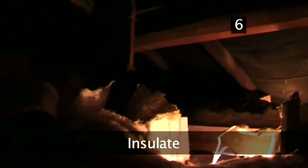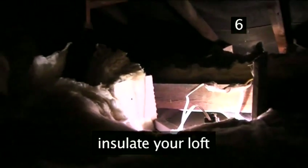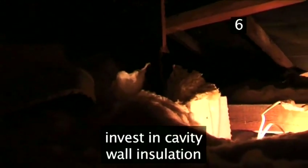Step 6: Insulate. Up to a third of your home heating escapes through the roof. Prevent this by insulating your loft — not only is it simple to do, but it's the most cost-efficient energy-saving measure you can make. If you don't already have it, invest in cavity wall insulation. This will prevent another third of your heat escaping.